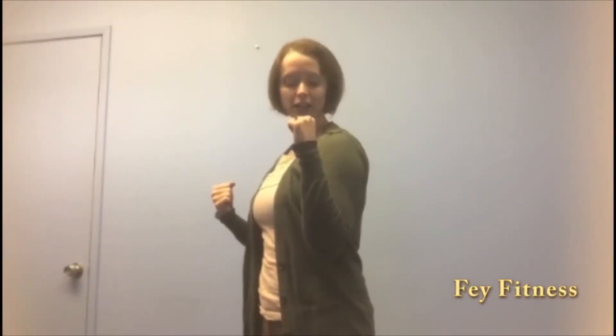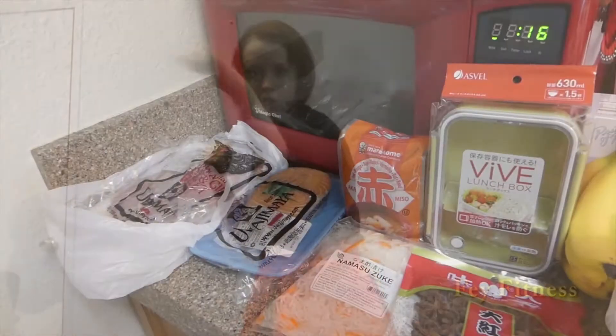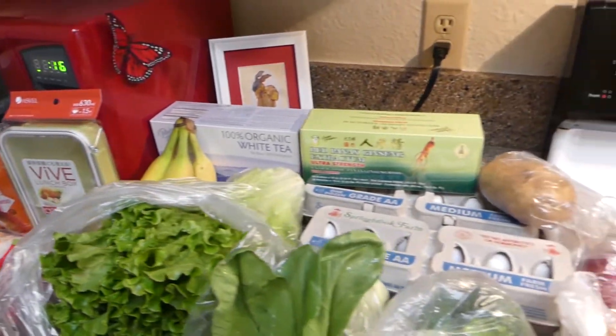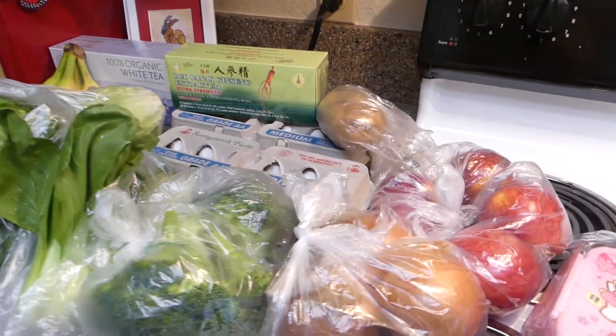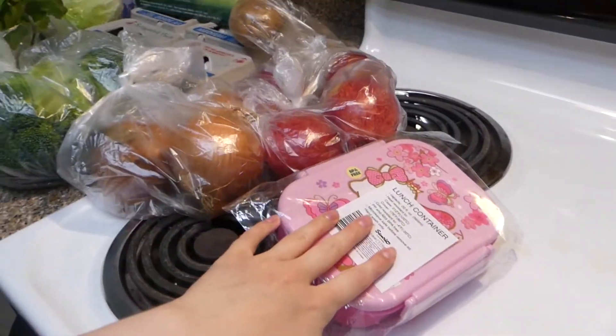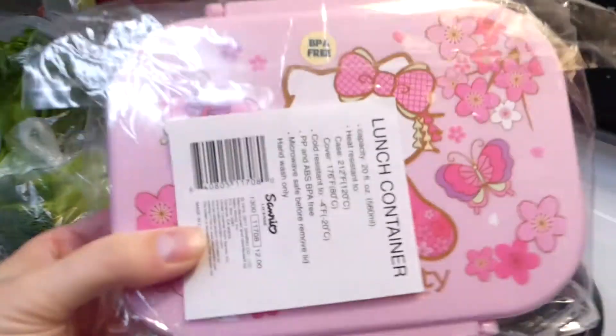This is just an overview of what I got at the store for the coming week. In traditional Faye fashion, I'm going to start with the right side and work our way down.